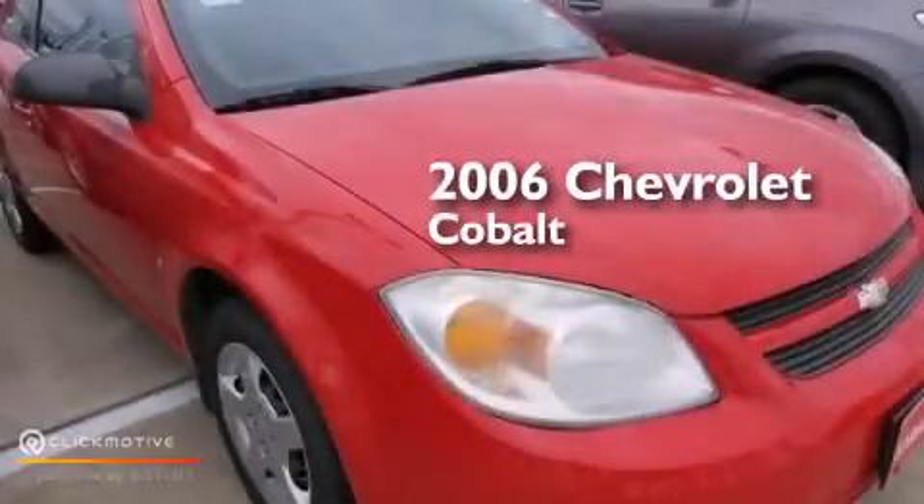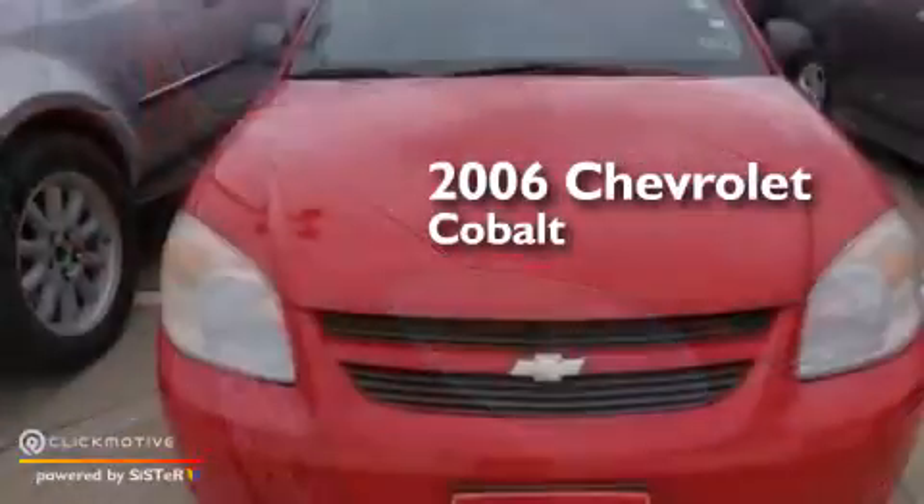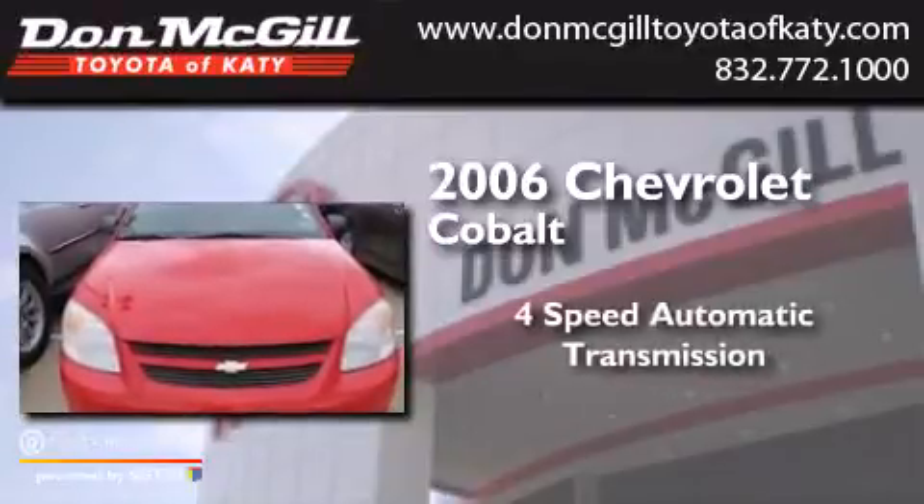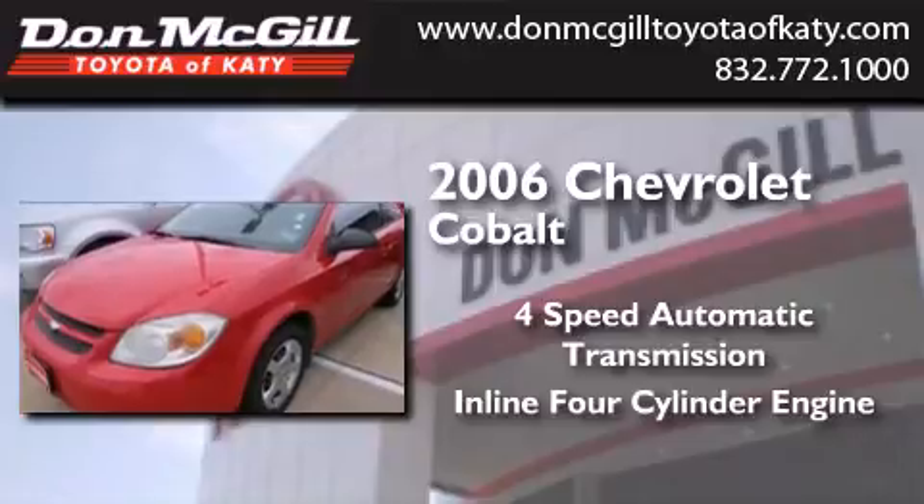This is a 2006 Chevrolet Cobalt. This compact has a four-speed automatic transmission and an inline four-cylinder engine.